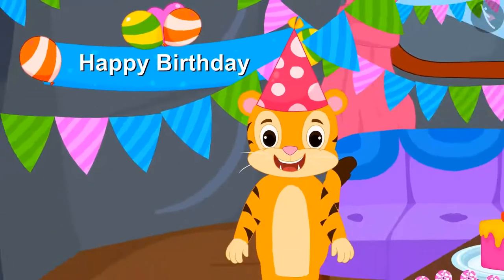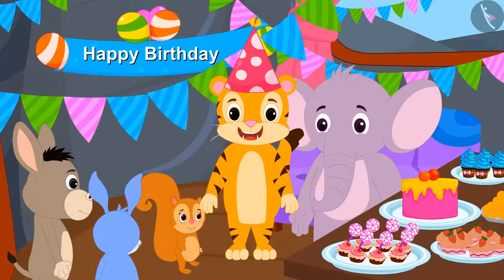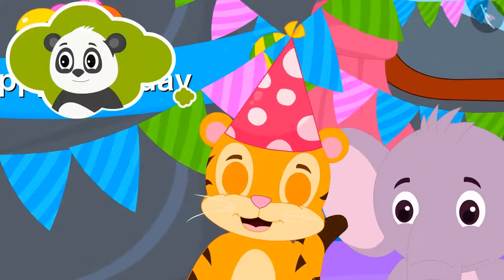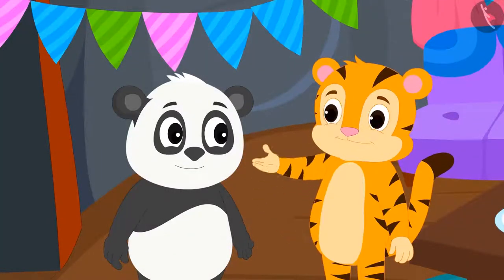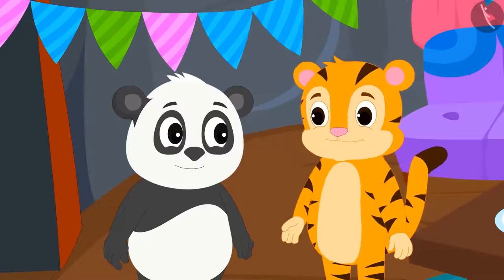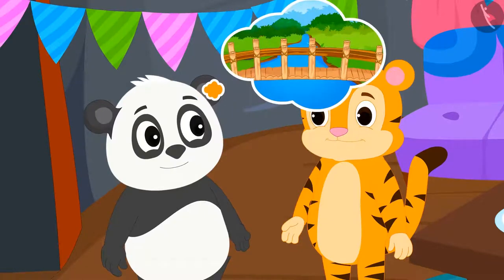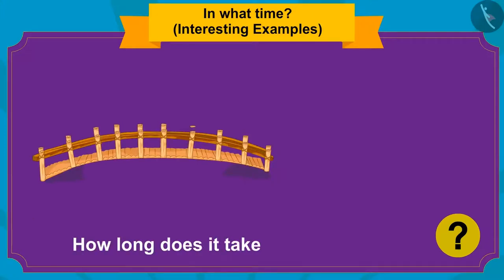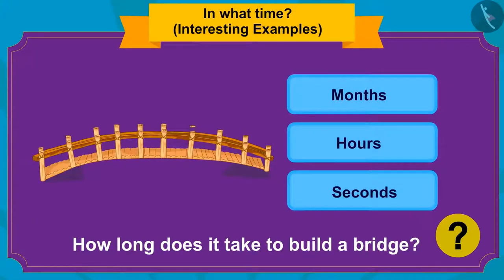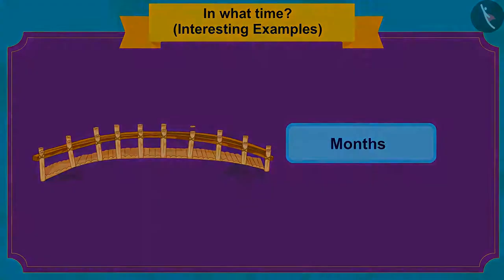All the preparations were done and all the guests have arrived. But what's this? Why did Golu take so long to come? When Sher Khan asked his reason for being late, Golu told him that he was stuck in traffic due to the construction of a new bridge near his house. Can you tell how long it takes to build a bridge? It takes months to build a bridge.